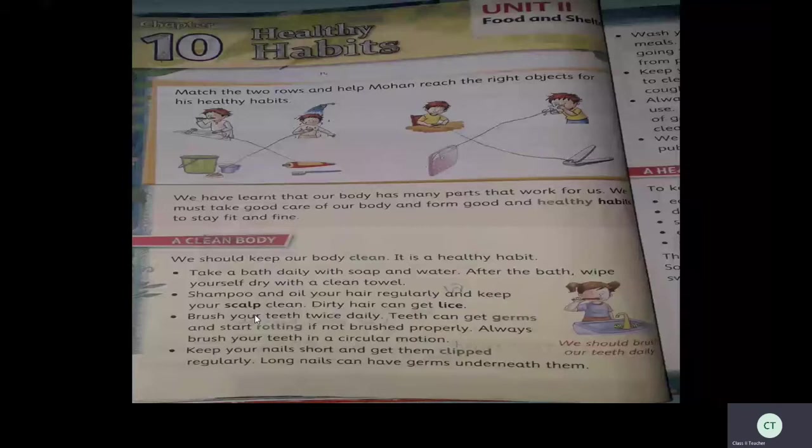Brush your teeth twice daily. Teeth can get germs and start rotting if not brushed properly. Always brush your teeth in a circular motion. You have to brush two times a day — once in the morning and once just before going to bed; otherwise your teeth will be affected by germs. Keep your nails short and trimmed regularly. Long nails can have germs underneath them, so always cut and shorten your nails.